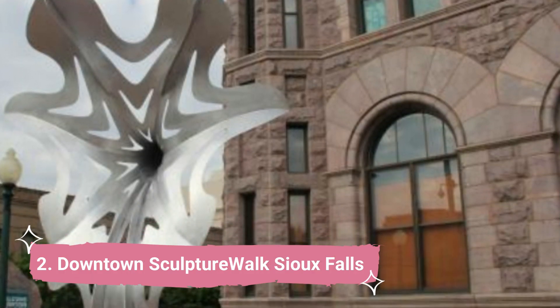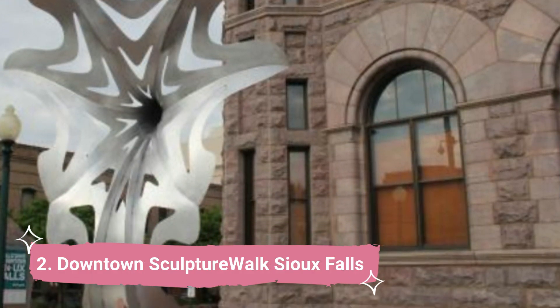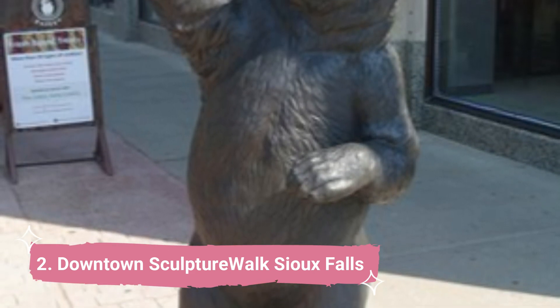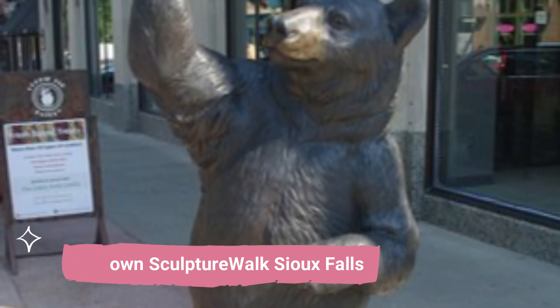Number 2: Downtown Sculpture Walk, Sioux Falls. While visiting the stores, eateries and lodging options in the center of the city, the Sioux Falls Sculpture Walk adds another element of excitement.